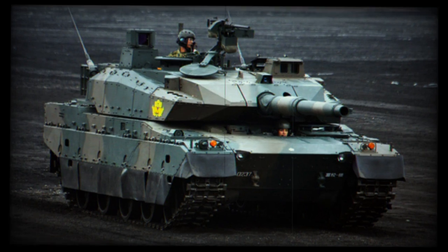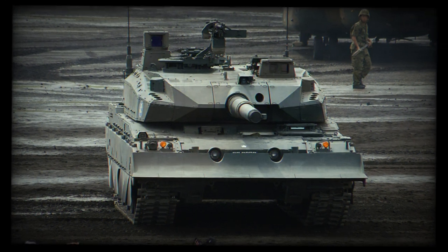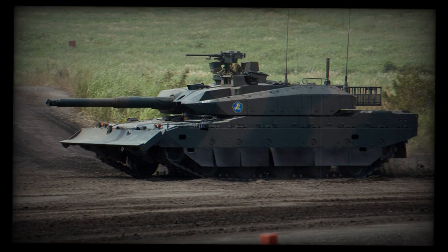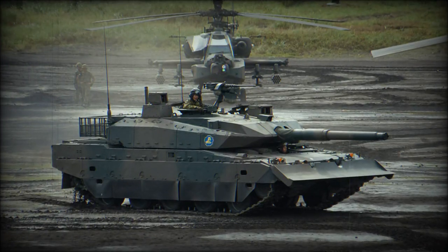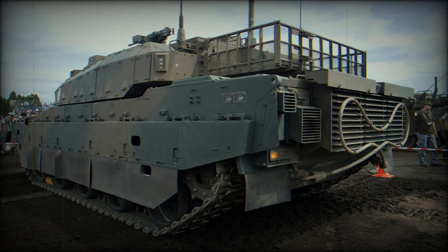The Type 10 has a crew of three, including commander, gunner, and driver. The tank has an automatic ammunition loading system, so there is no need for a loader. The Type 10 tank is armed with a 120mm smoothbore gun developed by Japan Steel Works. This company also licensed-produces the Rheinmetall 120mm L44 gun for the Type 90 MBT. The autoloader is located in the turret bustle and is more advanced than on the previous Type 90 MBT. The Type 10 fires newly developed armor-piercing ammunition.